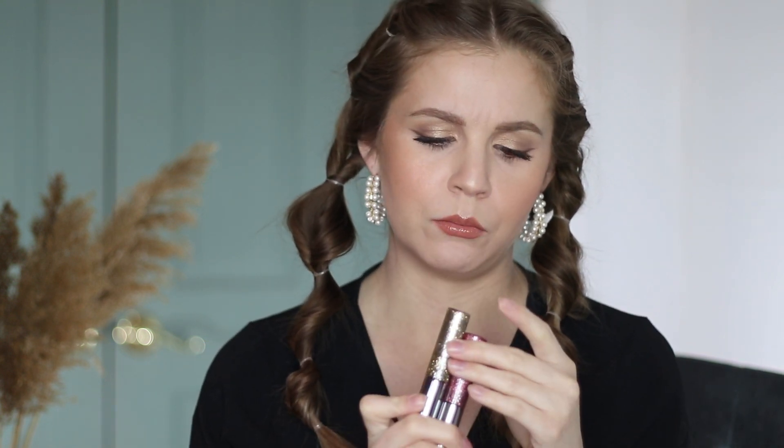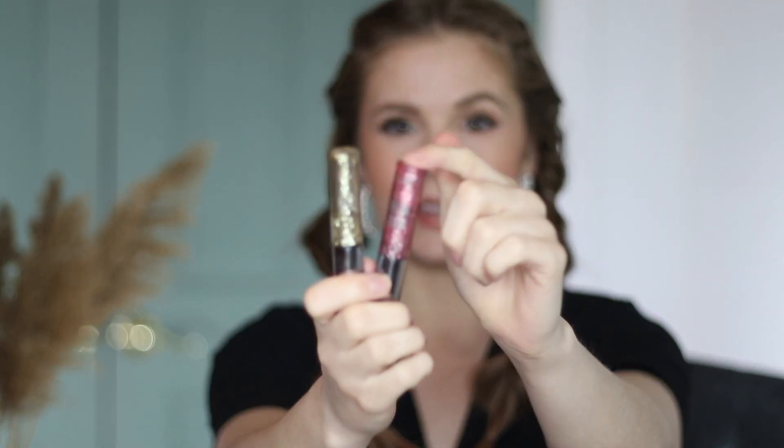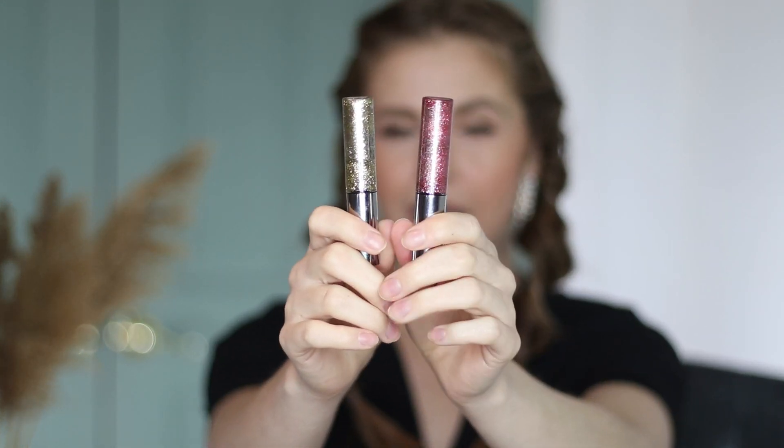My Urban Decay heavy metal glitter liners — in a recent declutter I got rid of the blue shade, Gamma Ray, but I kept these two: Midnight Cowboy and Catcall. Catcall is definitely my most used of the three. But again, I keep these thinking one day I might need a pink glitter eyeliner. Maybe one day I will, but this is just something I'll probably use like once a year — I don't really need to keep these.